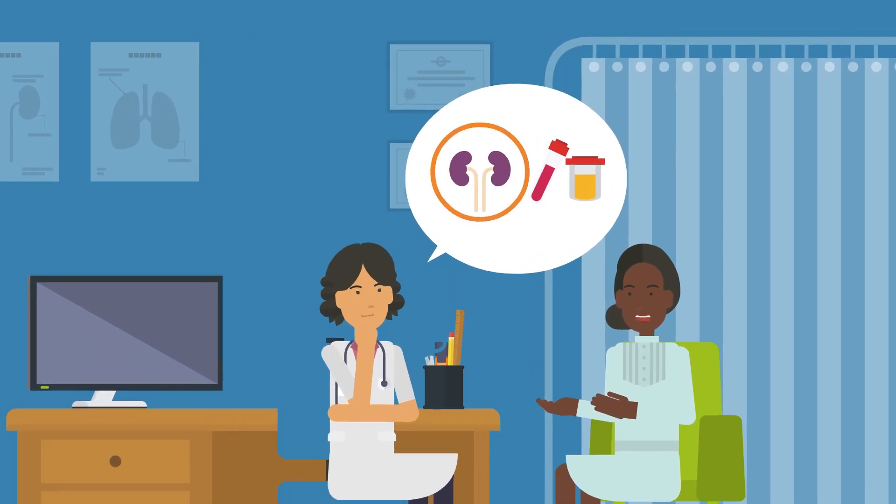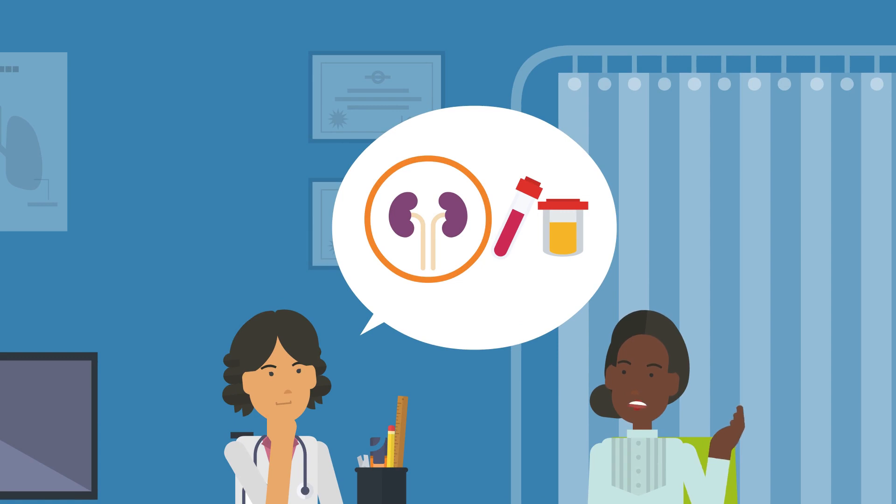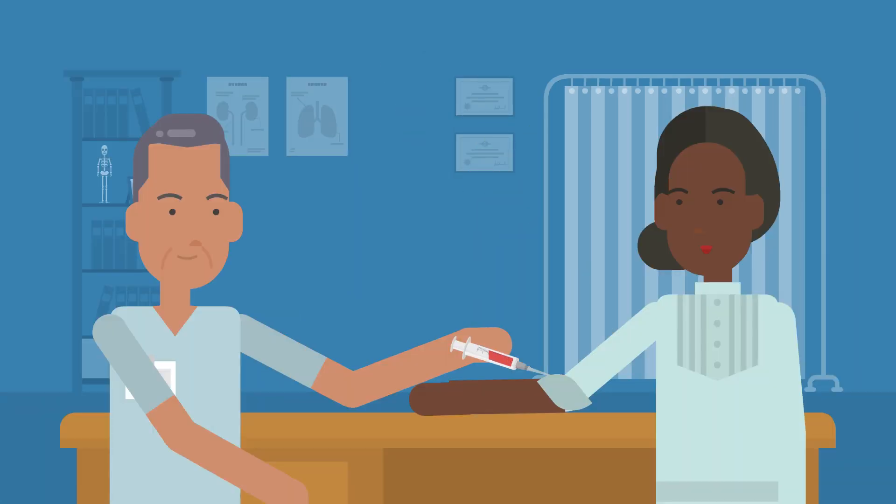If someone's blood or urine tests show their kidneys are not working as well as they should, they may need more tests to find out why.